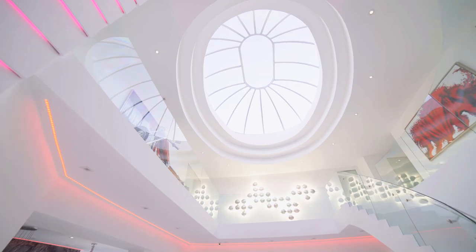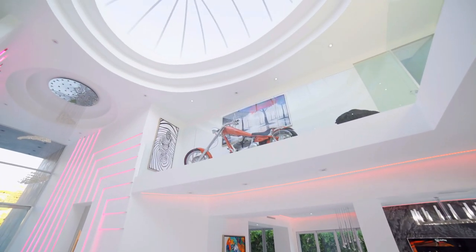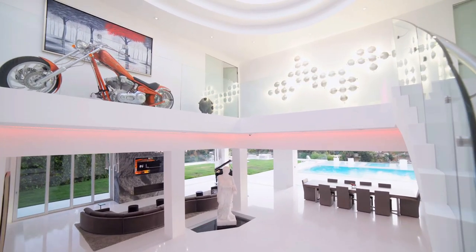The home has the styling of a modern luxury home, and the recessed color-changing lights throughout the house really help drive home that modern feel. Plus, with Zach being an artist, it really makes the home feel like it suits him perfectly.